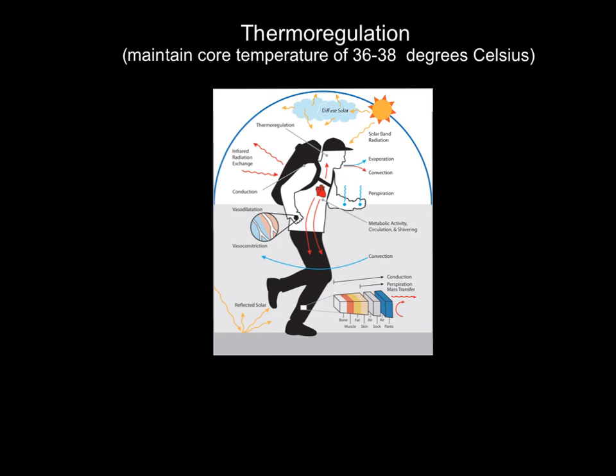Average room temperature is about 21 degrees Celsius, so there's quite a big difference. Your extremities — your arms and legs — don't have to be 36 to 38 degrees, but your core does, in order to stay alive and function properly.